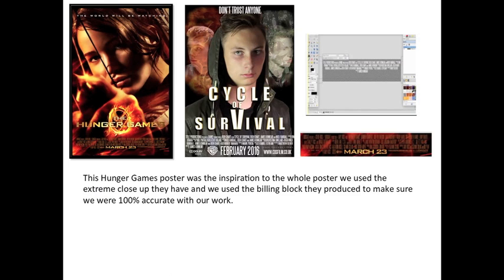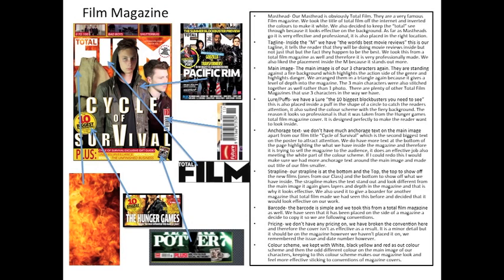This is the Hunger Games poster that we used to inspire our own poster and billing block. This is our film magazine in the top left. You can see from all the images around it that we used different elements and combined them to make our film magazine. Online we found the Total Film masthead and barcode, and we used the Hunger Games magazine to get the lure and the puff. We also have strap lines at the bottom and top of the magazine — at the top are other classmates' films, and at the bottom is what's going to be inside. We followed the conventions of Total Film magazines such as the Pacific Rim one to get our layout arrangements.